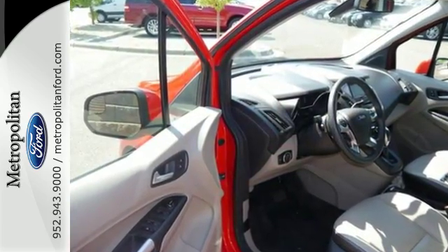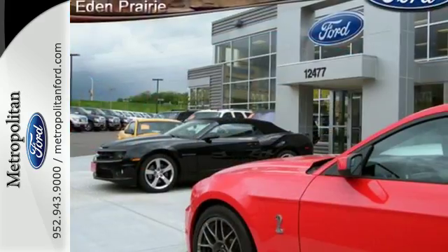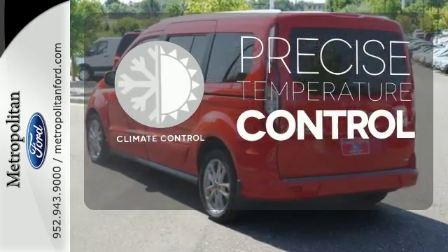Pack in cargo easier with loads of space, and feel comforted with stability and traction control, brake assist and a tire pressure monitor. Select the perfect temperature with the climate control.